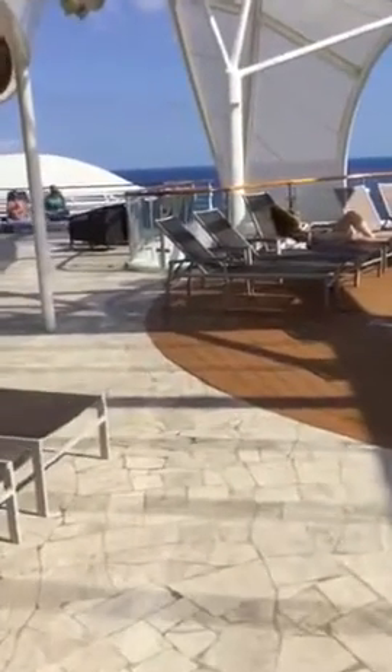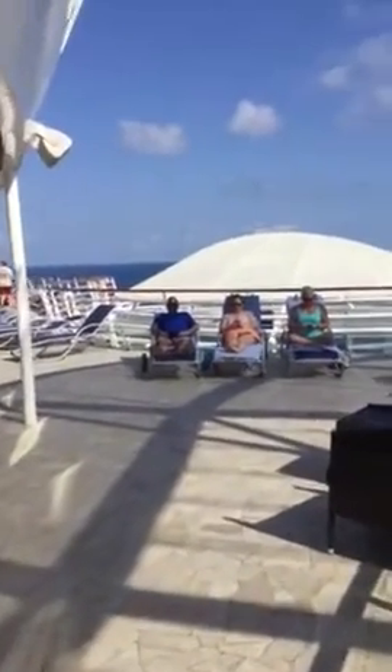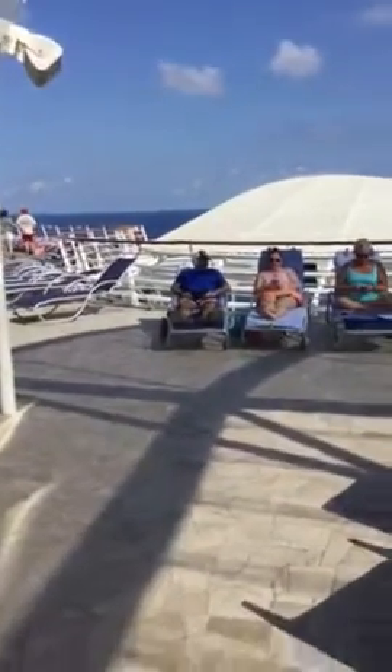The left side of the ship is called the port — P-O-R-T — because usually the ship is in port on this left side. The right side of the ship — that's the Navy term — starboard, that's the original ship term.